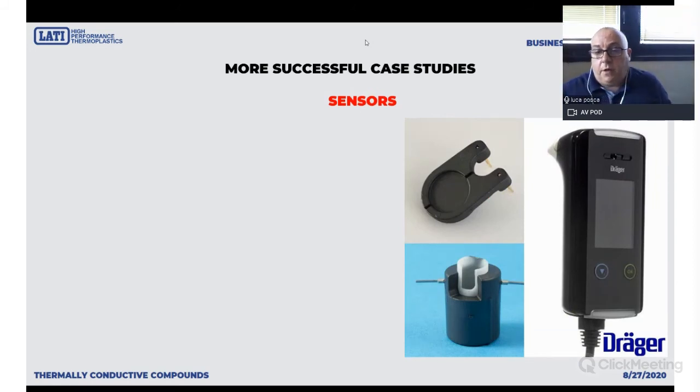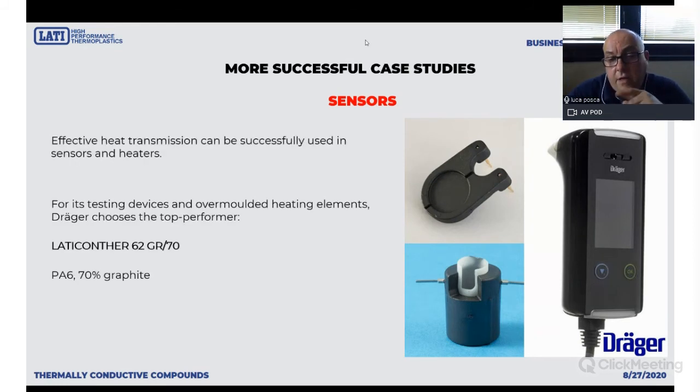Wherever you can bring heat or low temperature, you may have the need to over-mold some electric application. In this very application, the customer Drega, a German company, produced an alcohol meter using LATIKONTER 906 with 70% graphite — all the electric devices, heating devices, and chips are over-molded. So thermally conductive plastics can be used to over-mold electric equipment because they have very low viscosity, do not require excessive pressure to fill the cavity, and will provide very satisfactory results even when it comes to very small over-molded electronic devices.